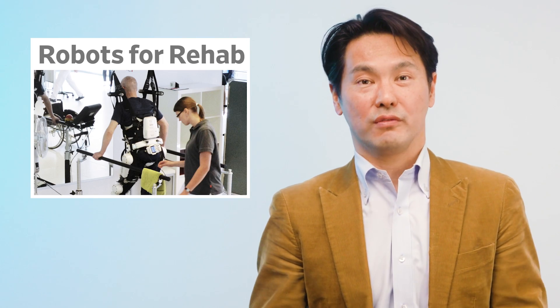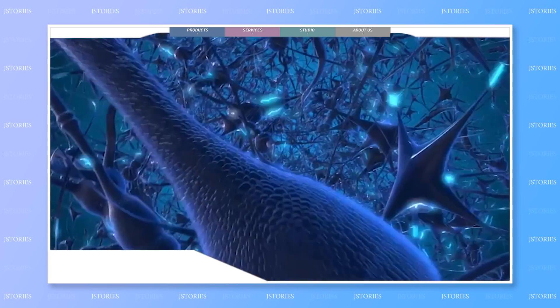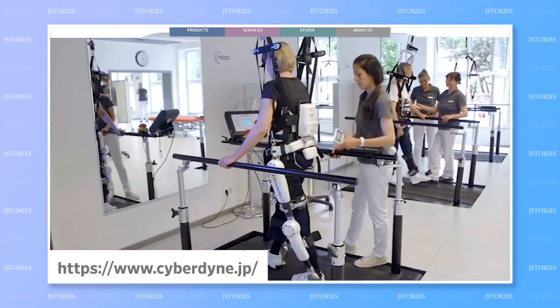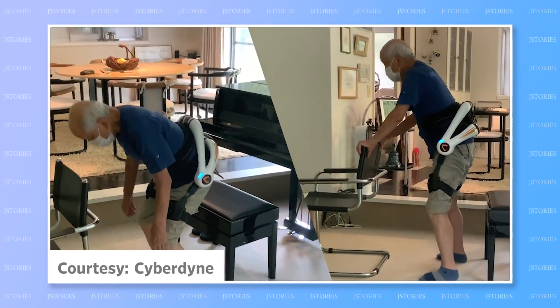HAL, or hybrid-assistive limb, is another medical robot, but unlike Hinotori, that device is wearable. HAL has skin sensors that detect instructions from the wearer's brain, before the exoskeleton-like device helps move their limbs. It is particularly useful during the rehabilitation of people with injuries or disabilities.